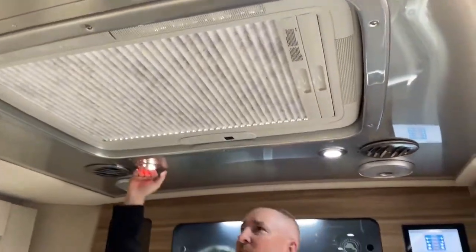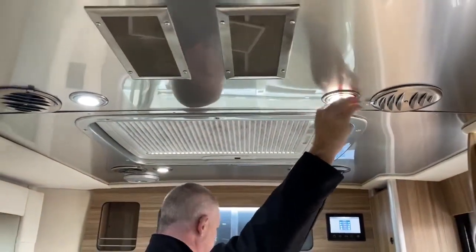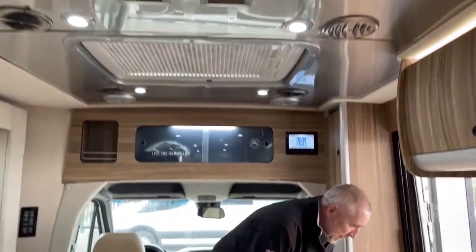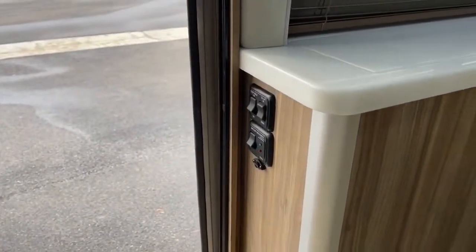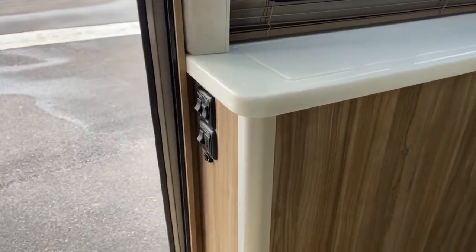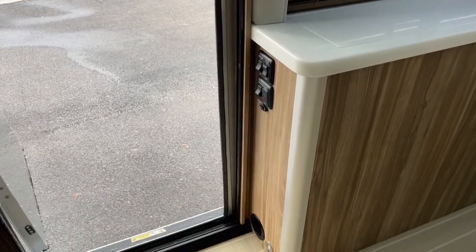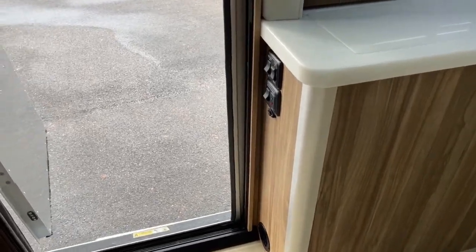All the lights in this coach are LED, so they emit very little heat. There's a master battery disconnect right here. The TV lift button is on all the multiplex systems. The step hold button turns on and off — at a campground you can turn it off so the steps stay out and don't go in and out every time you enter and exit the coach.